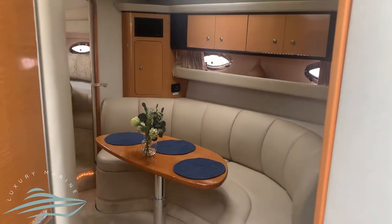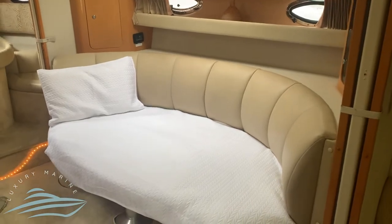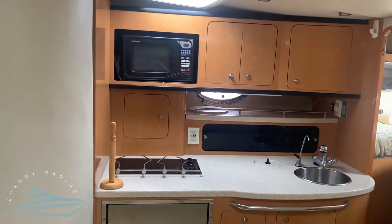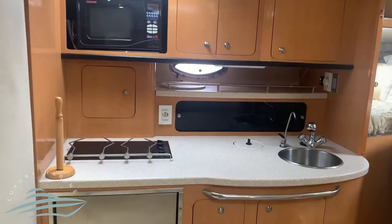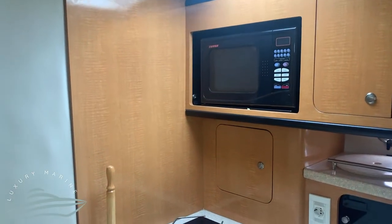The cabin area has a large lounge with a table that converts into a sleeping area. There is a fully functioning galley with ample storage, sink, microwave, two-burner stove, and a large fridge.